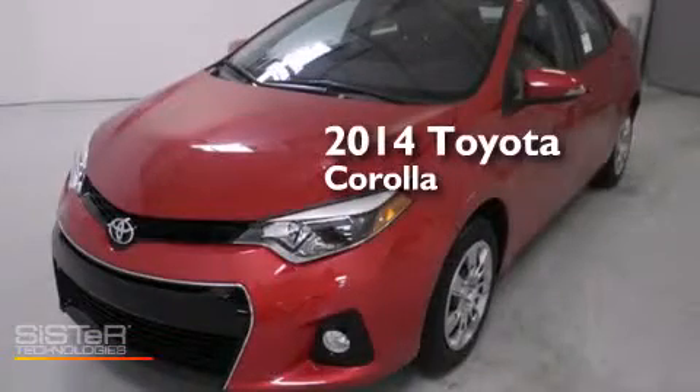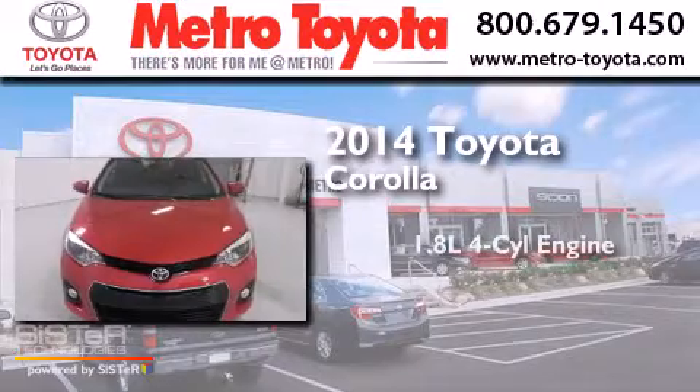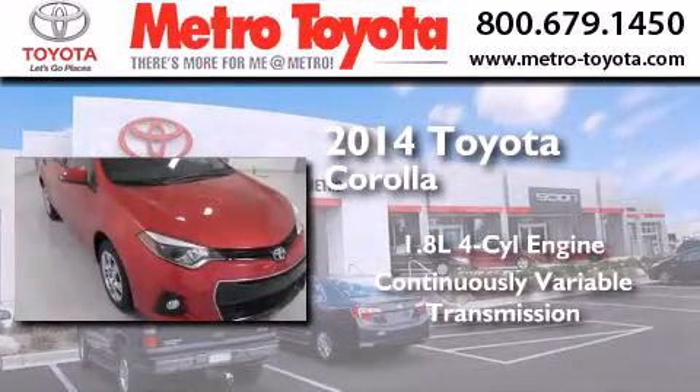This is a brand new 2014 Toyota Corolla. It features a 1.8 liter 4 cylinder engine and a continuous variable transmission.